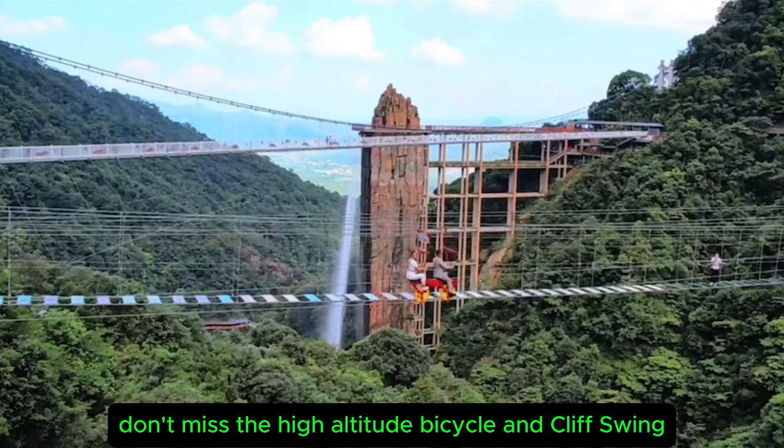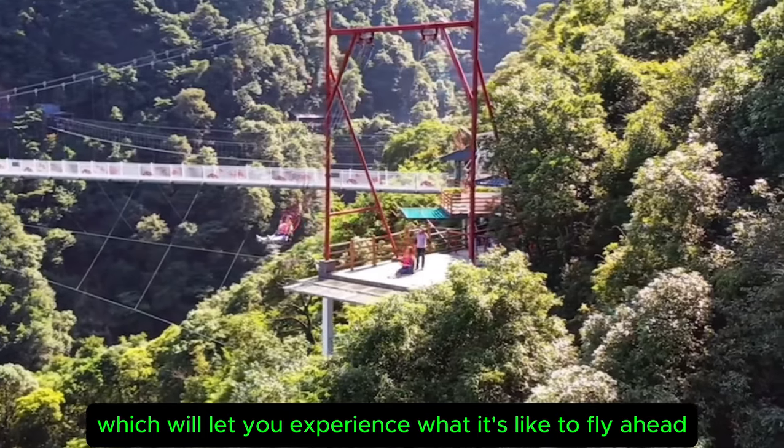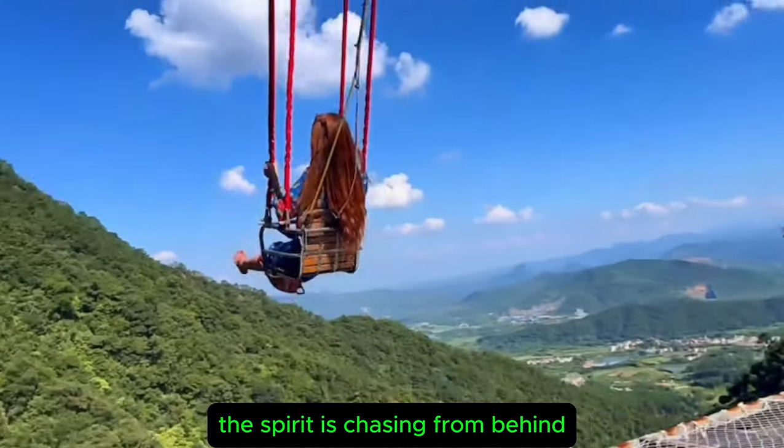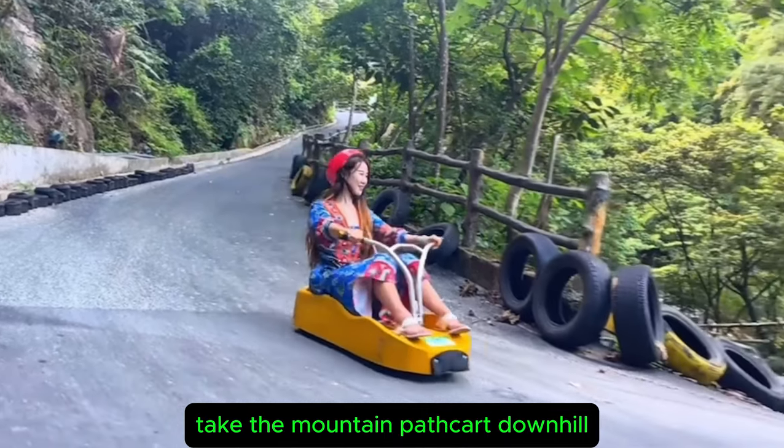For couples, don't miss the high altitude bicycle and cliff swing, which will let you experience what it's like to fly ahead with the spirit chasing from behind. When you're tired of playing, take the mountain path cart downhill.